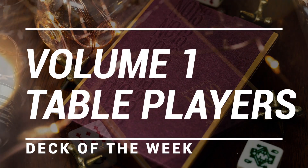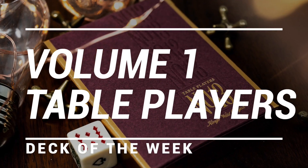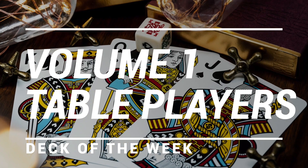First off, the deck of the week is the Volume 1 Table Players — the deck that started the Table Player series. Starting today until next week, these will be on sale on the website, so get you some of those.